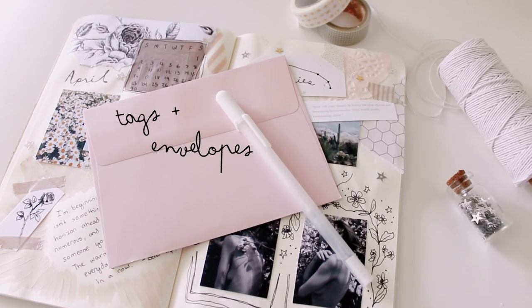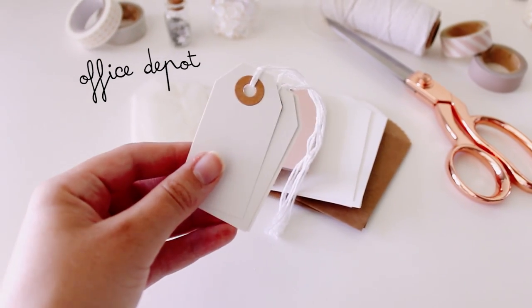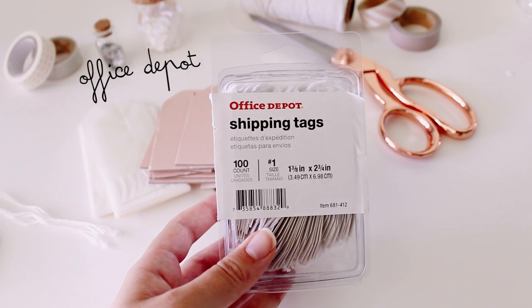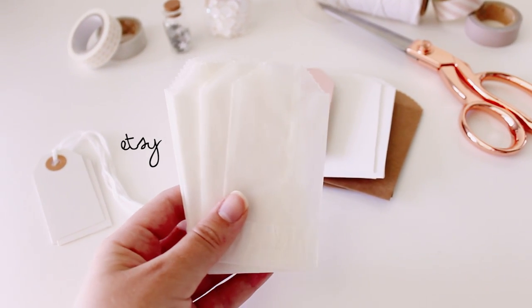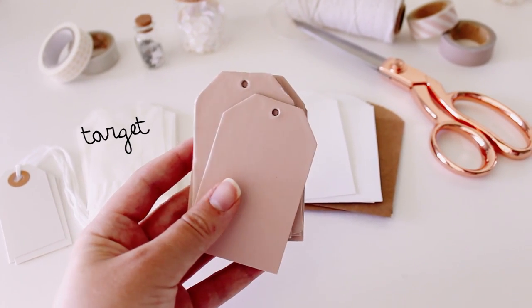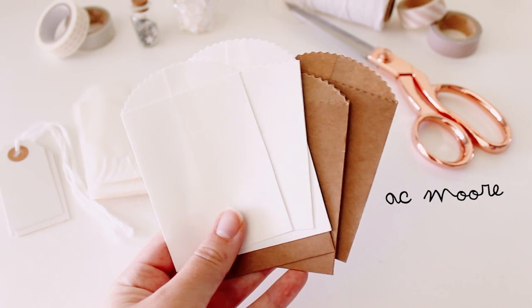I have lots of little tags and envelopes, perfect for pen palling. I use these little shipping tags all the time, and they're from Office Depot. Then I have these tiny glassine bags that I got from a shop on Etsy. These pink chipboard tags are from Target, and these tiny envelopes are from AC Moore.